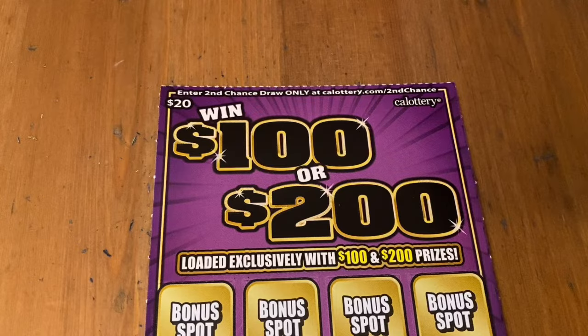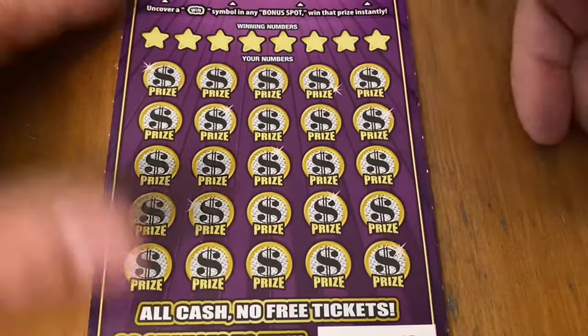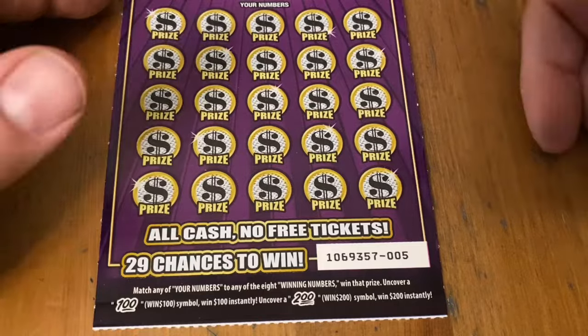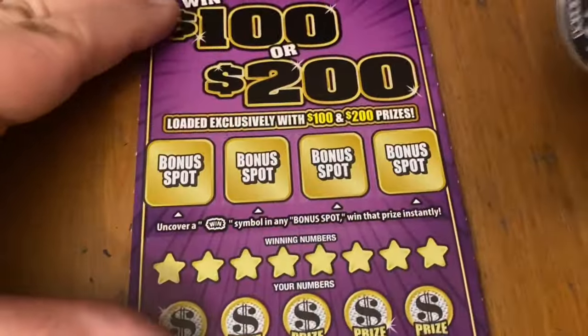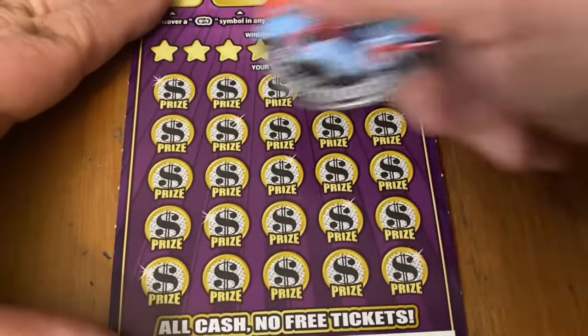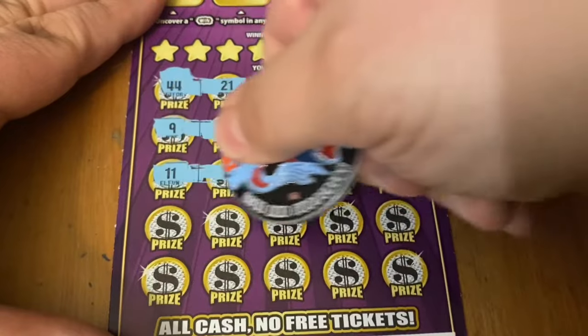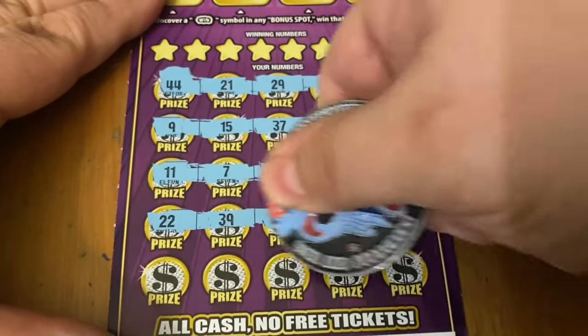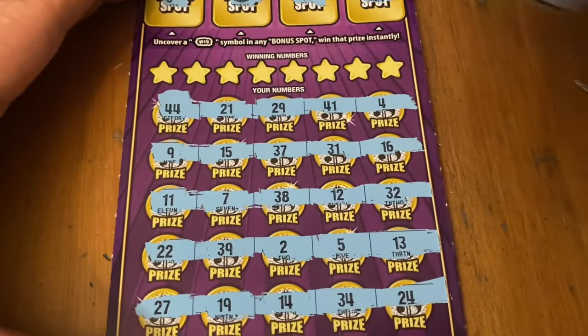All will be forgiven if I can get a win on this $20 ticket. You can only win $100 or $200 — by finding a bonus win symbol, which I've found once before, matching numbers, which I've done a few times, or a win $100 or $200 symbol, which I haven't found on this version. Ticket 5 from book 1. Odds are really rough — 1 in 7.94 — but if you win it's $100 at least. No win burst, no $100 or $200 symbol — gonna have to do it the hard way by matching.